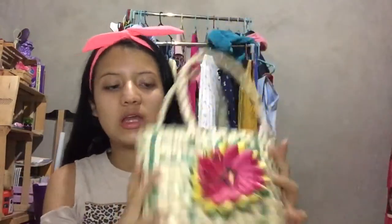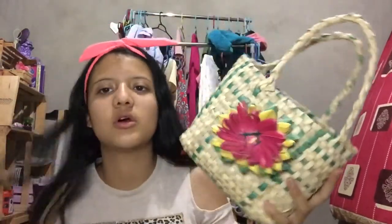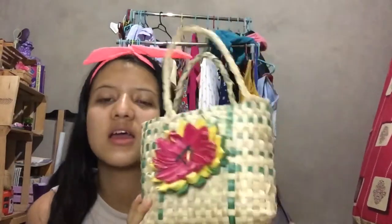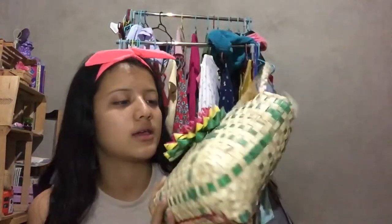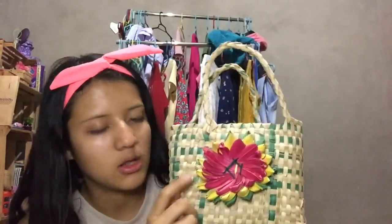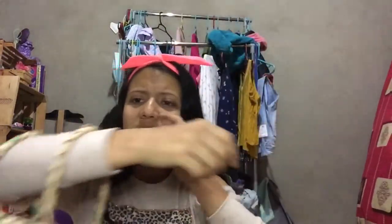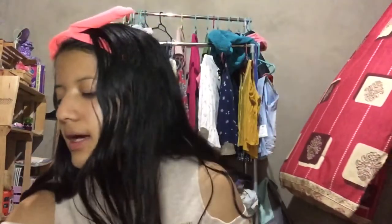My next purse — I think either my mom got it for me or someone else did. It's so pretty. I also used to take this to my old school, which was my sixth grade school, for lunch or my water bottle and stuff. I really like it because it has this cute little flower with pink, yellow, and green, and I can carry it in different ways. I'm just obsessed with it.